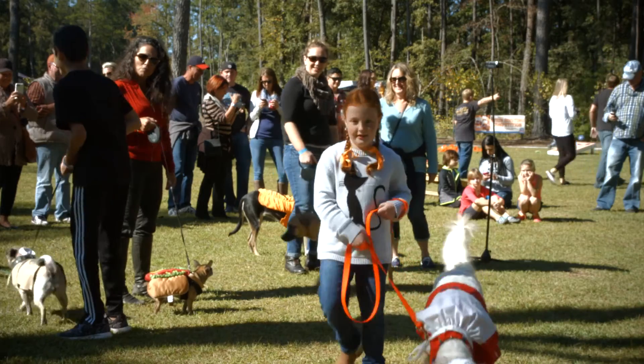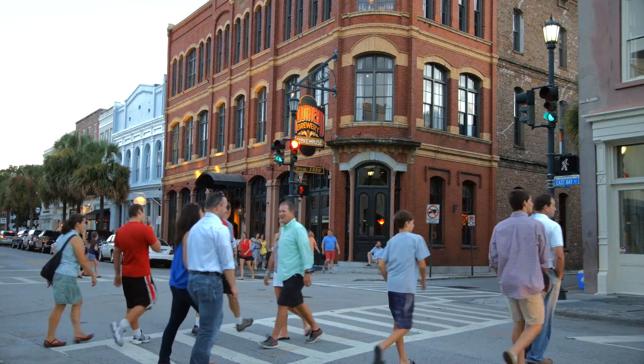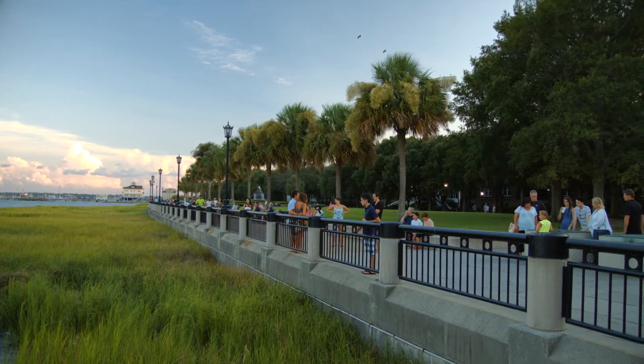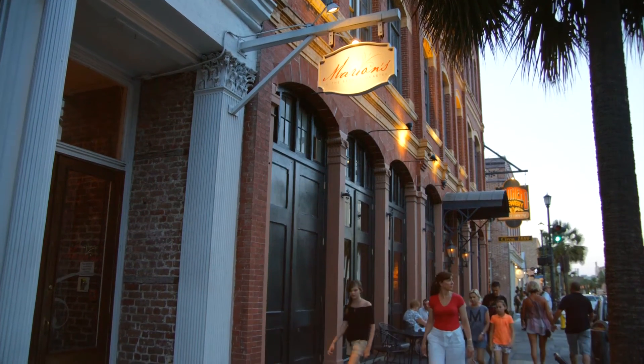I am used to moving around in different countries, but I feel like Charleston has been a wonderful location to move to. There's so much to do in the city. I like the cosmopolitan aspect that the city has, and I definitely have started to feel at home here.